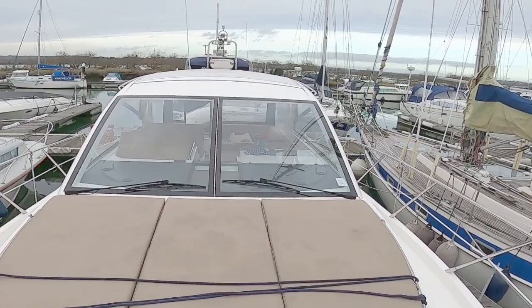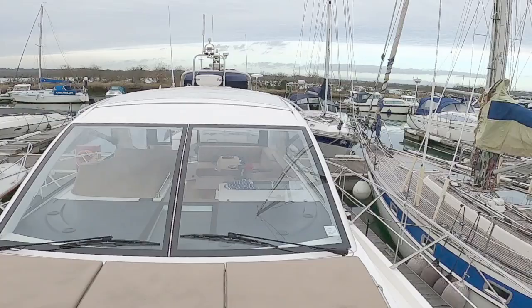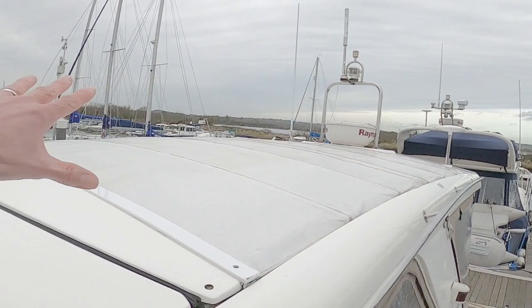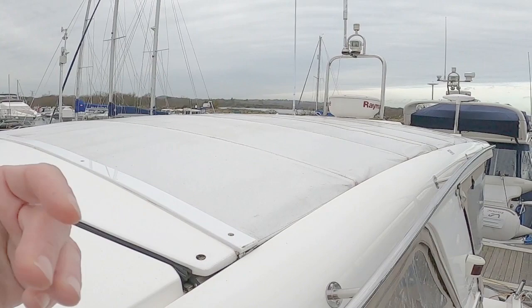Taking a look back, you can see the fantastic all-glass windscreen, and also on top this boat has a folding roof. This entire roof section slides all the way back and opens up the entire space to give light and sun inside, but if the weather's not so nice like today you can slide the whole thing shut.